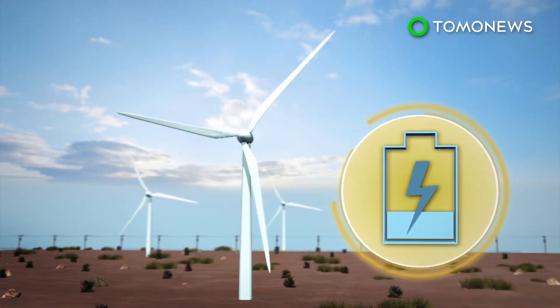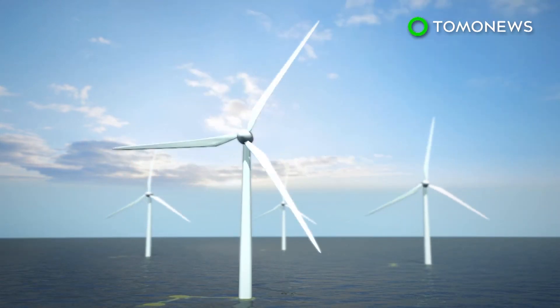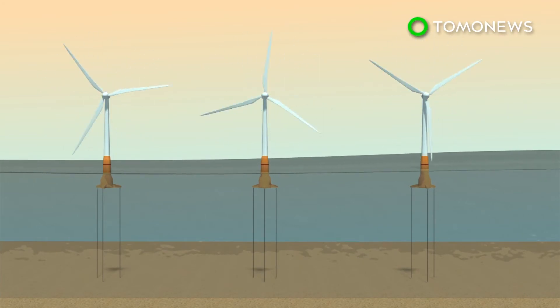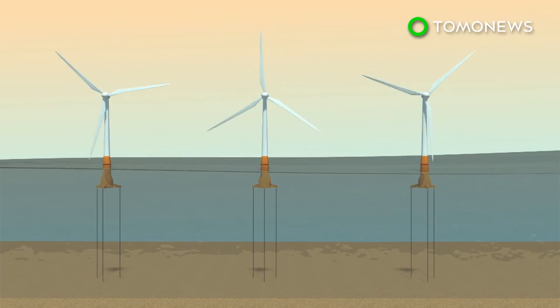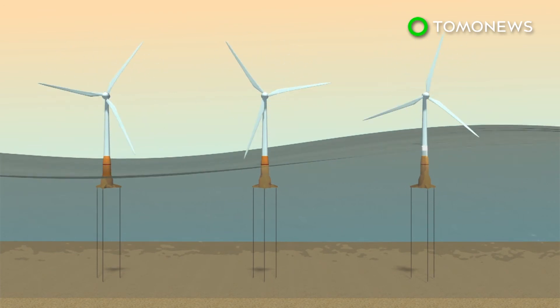Land-based wind farms can produce around 1.5 watts per square meter, while a wind farm in the Atlantic would be able to generate 6 watts per square meter. Several engineering challenges would have to be overcome. A deep-sea wind farm would have to operate in remote and harsh conditions, where waves frequently exceed 3 meters.